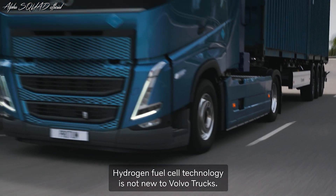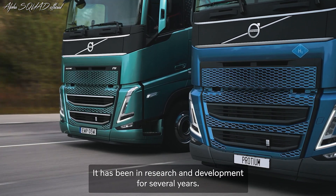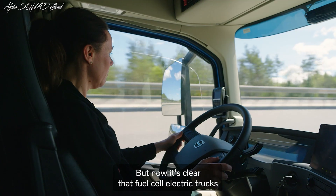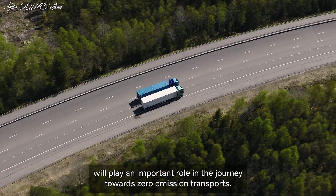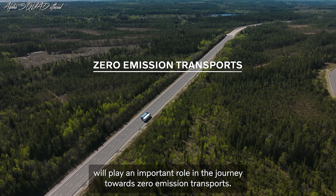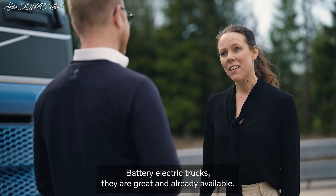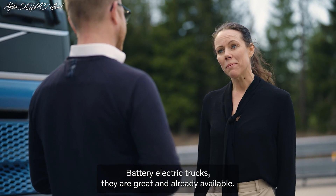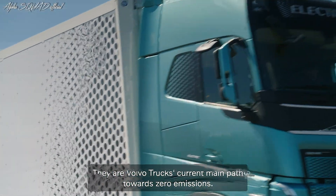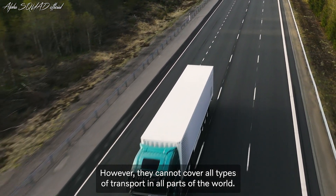Hydrogen fuel cell technology is not new to Volvo Trucks — it has been in research and development for several years. But now it's clear that fuel cell electric trucks will play an important role in the journey towards zero emission transports. Why are we testing this truck now? Battery electric trucks are great and already available — they are Volvo Trucks' current main path towards zero emission. However, they cannot cover all types of transport in all parts of the world.